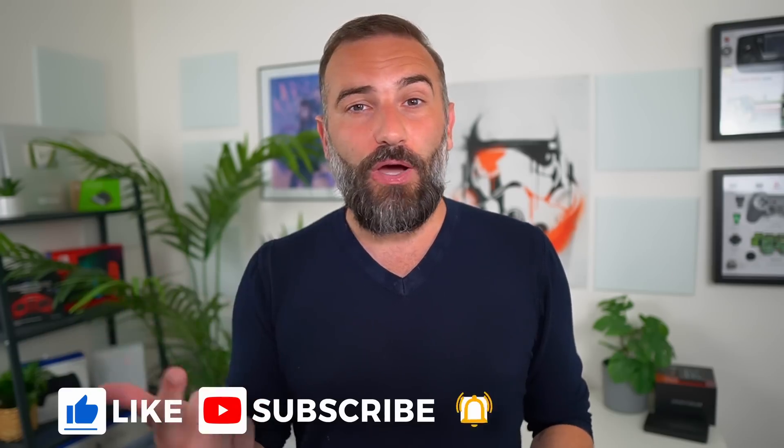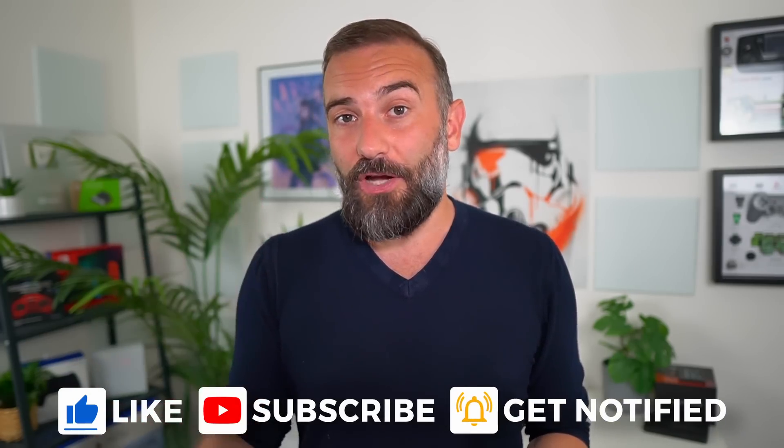Thanks everyone for watching the video. I hope you enjoyed it. If you did, don't hesitate to like, subscribe, turn on notifications and write a comment. And if you didn't like it, there's always the thumbs down button — but do tell me why in the comments. If you really enjoyed the channel, there are plenty of ways to support it in the description, from Liberapay, PayPal, YouTube memberships, and Patreon. Thanks everyone for watching and I'll see you in the next one.